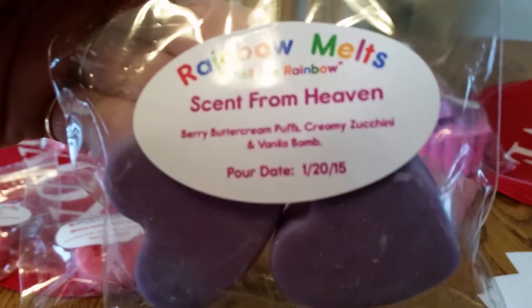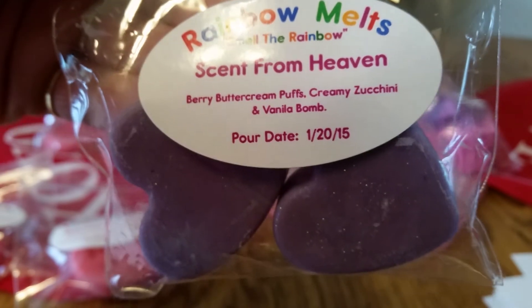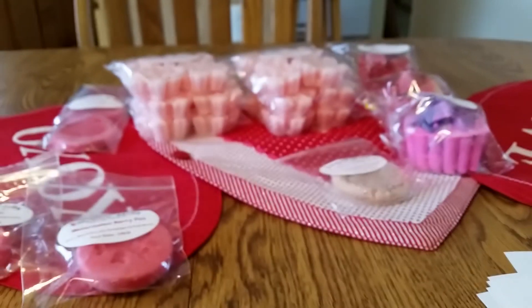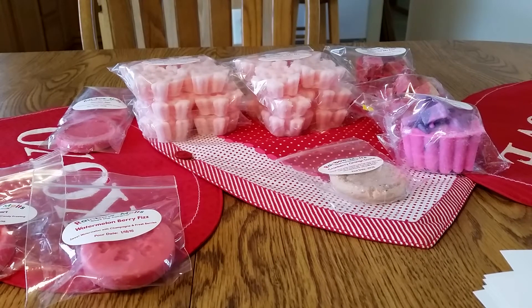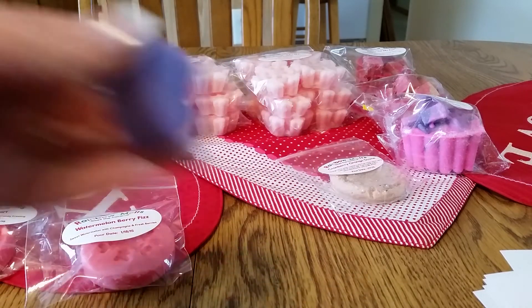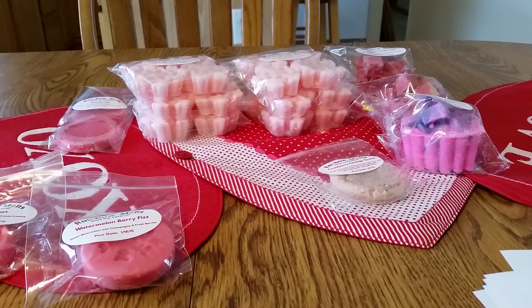This is Scent from Heaven, which is berry, buttercream puffs, creamy zucchini, and vanilla. These are little purple hearts — you can see the Valentine's Day theme. I'm getting the berry and the zucchini bread. It's got glitter on there and there are two of them. That's a very nice sample. I like that one.